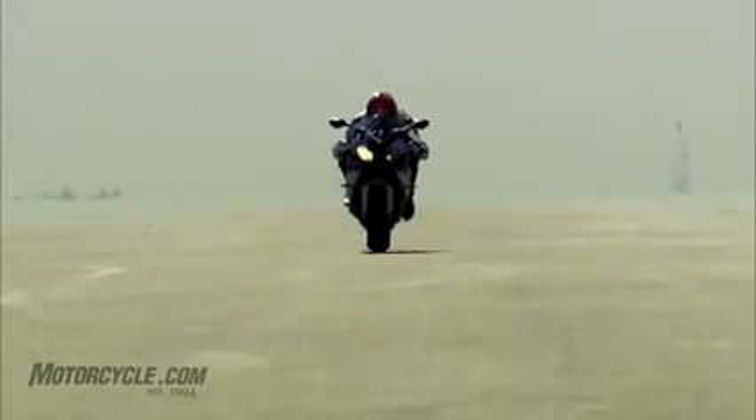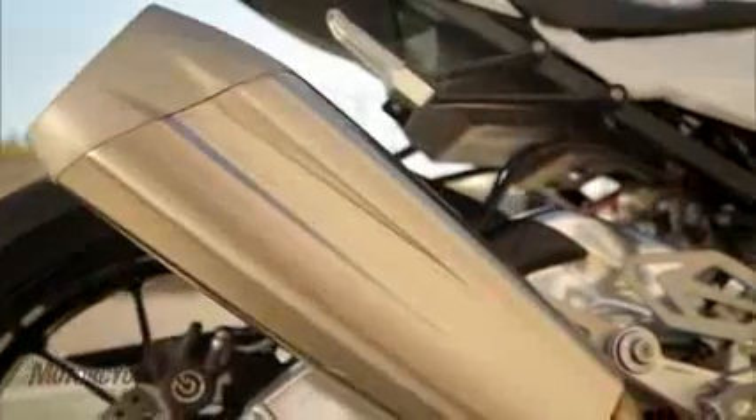Claimed torque output of 83 pound-feet remains the same, but BMW says a more linear torque curve as well as a wider torque plateau is a result of the re-engineered exhaust system that omits the underbike silencer.